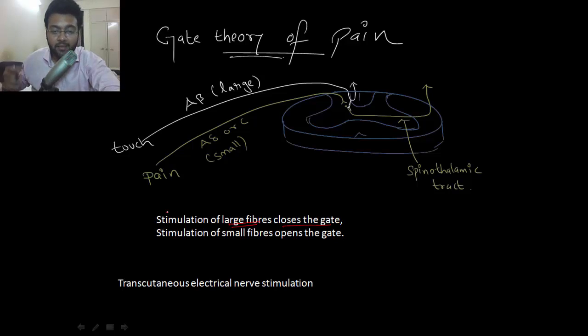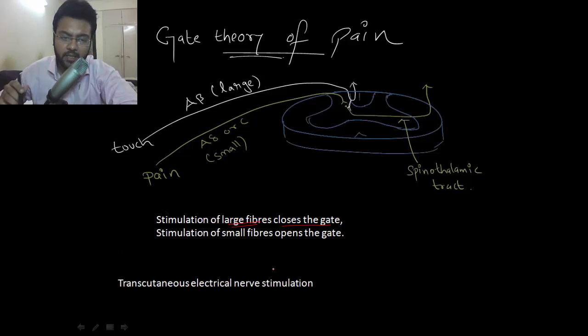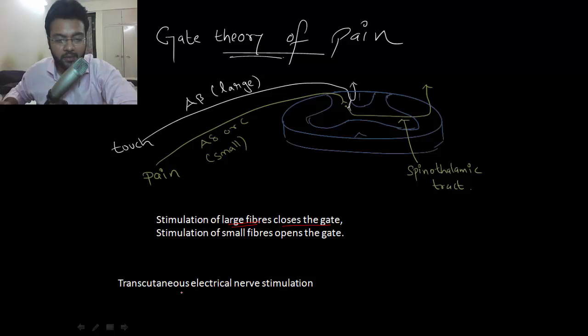The implication lies in massaging itself — by massaging, you can relieve deep-seated pain. The next implication is transcutaneous electrical nerve stimulation. You place an electrode in the skin and that sends electrical signals which stimulate the touch fibers.